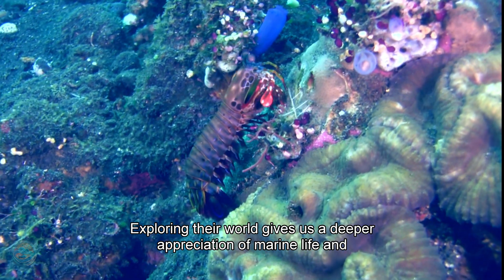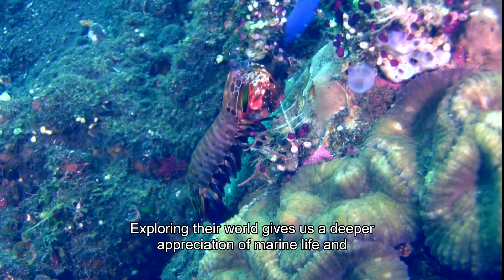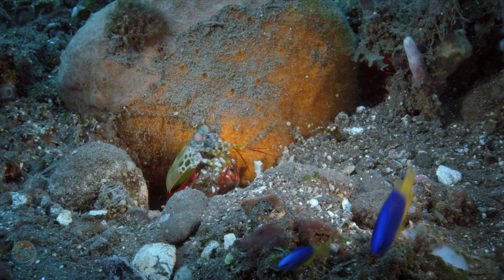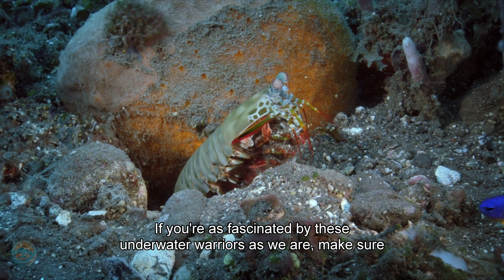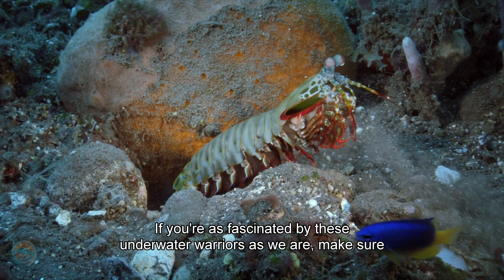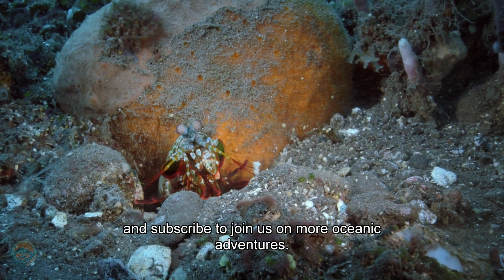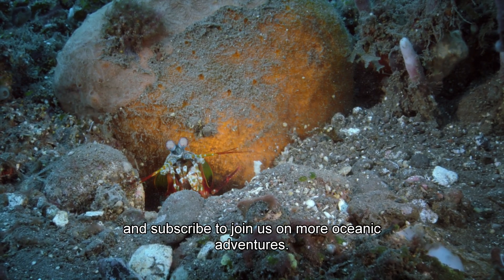Exploring their world gives us a deeper appreciation of marine life and the secrets hidden beneath the waves. If you're as fascinated by these underwater warriors as we are, make sure to like, share, and subscribe to join us on more Oceanic Adventures.